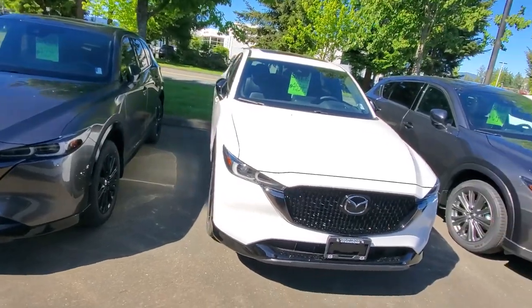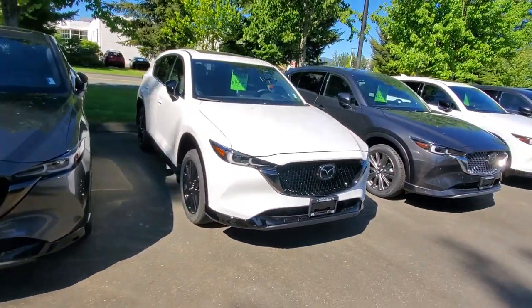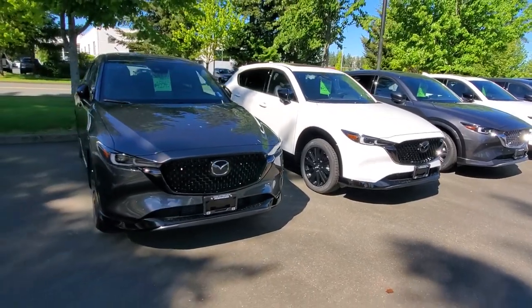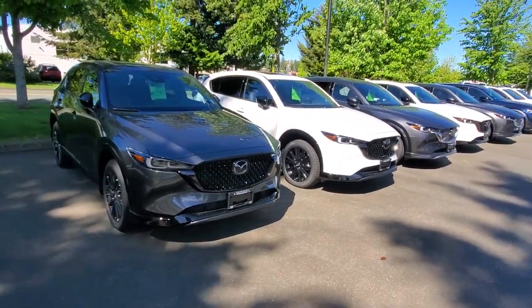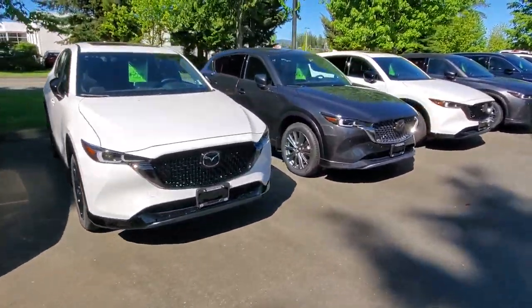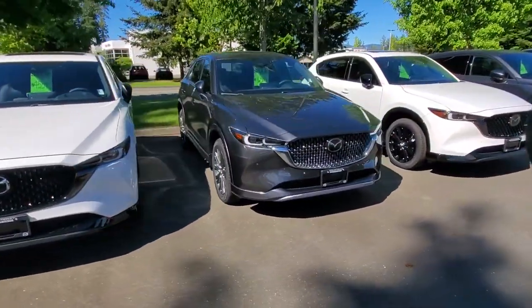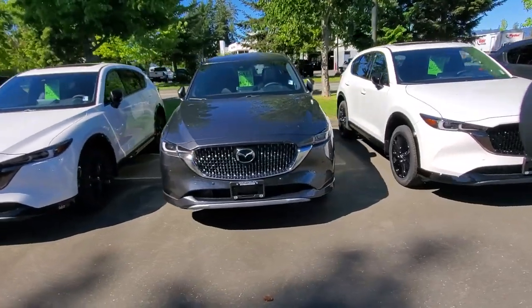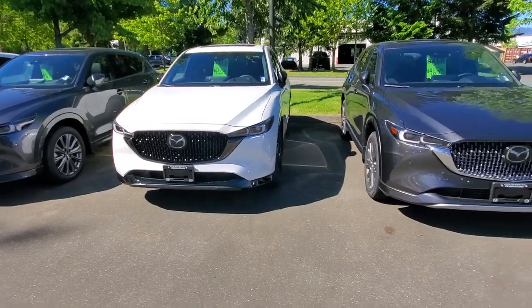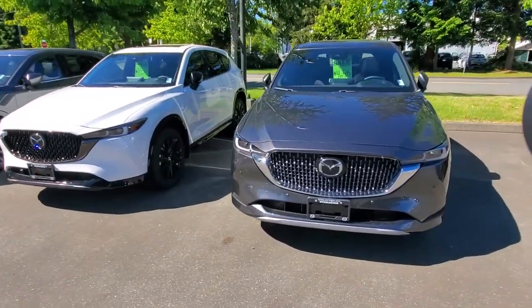The gray Sport Design also has adaptive cruise control, heads-up display, and Bose sound system. It's a really good selection of turbocharged CX-5s right now. If you or somebody you know is in the market for a Mazda CX-5 with some power — remember, these have up to 250 horsepower and 320 foot-pounds of torque, lots of fun to drive with a fully independent suspension system.